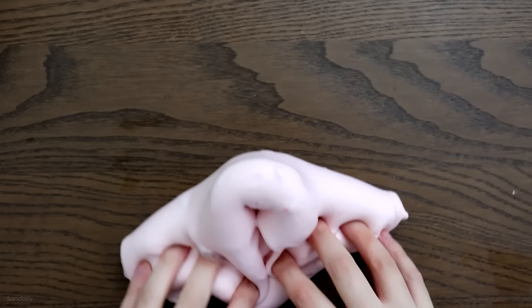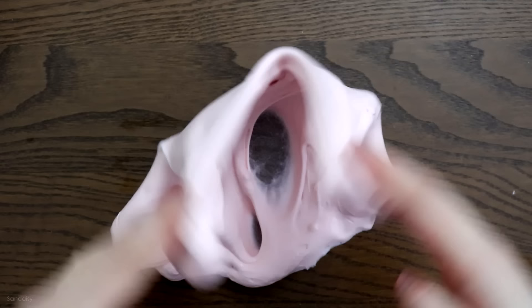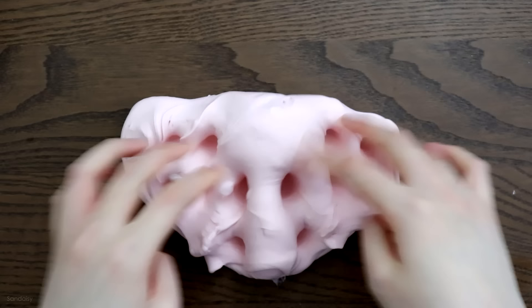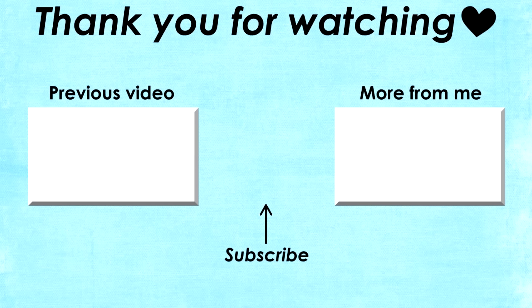And that wraps up this video. Thank you guys so much for watching and just thank you for being patient with me. I know I haven't been uploading consistently but I'll try my best to upload more often. Right now I'm just working on myself and my mental health — and don't forget to take care of yourselves. I'll see you in my next video. Bye!